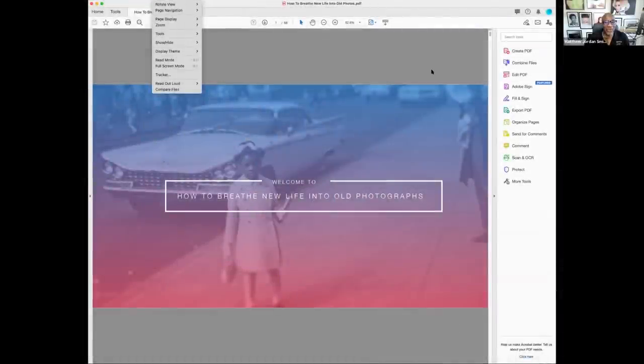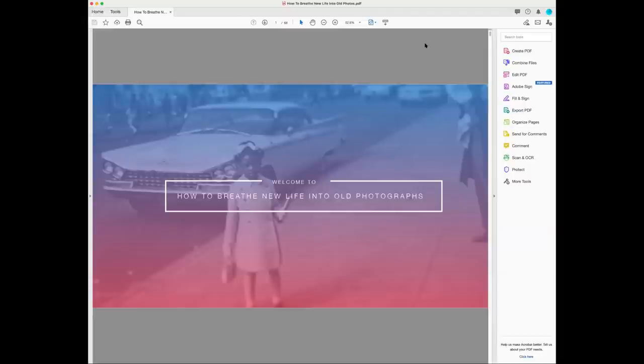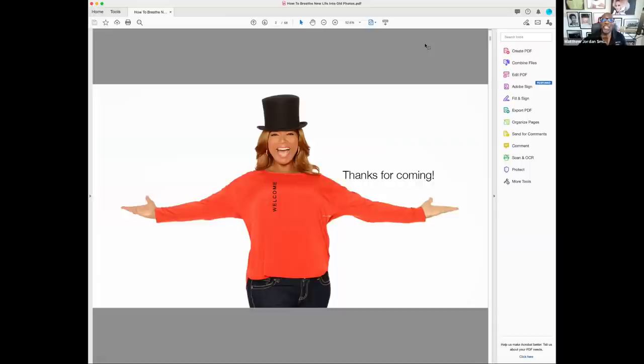Here we go. I'm going to talk about how to breathe new life into old photos today. When I think about this process, it's more than just technical - it hits home. I've been a photographer for over 30 years and going to see these old pictures was just incredible for me. I know you probably have old pictures as well and want to figure out how you can preserve these images, bring them back to life, and share them.